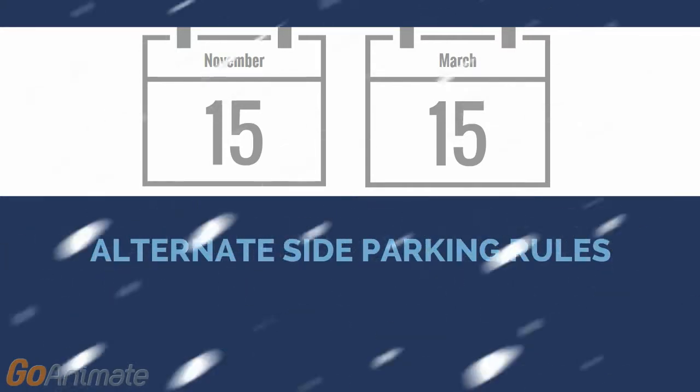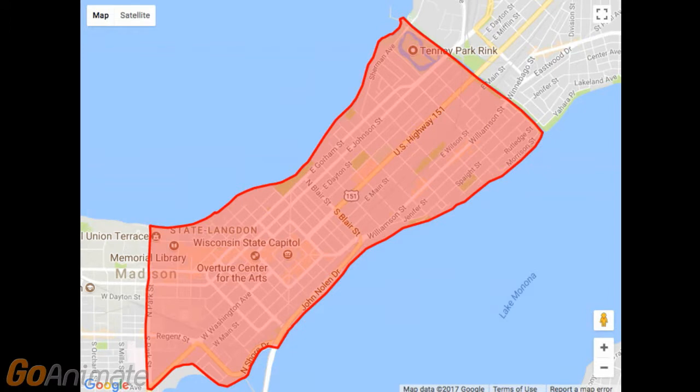From November 15th to March 15th, everyone who lives in Madison and isn't in the snow emergency zone has to follow alternate side parking rules. The snow emergency zone includes the downtown isthmus area. Look for a link to the map in the comments section of this video.